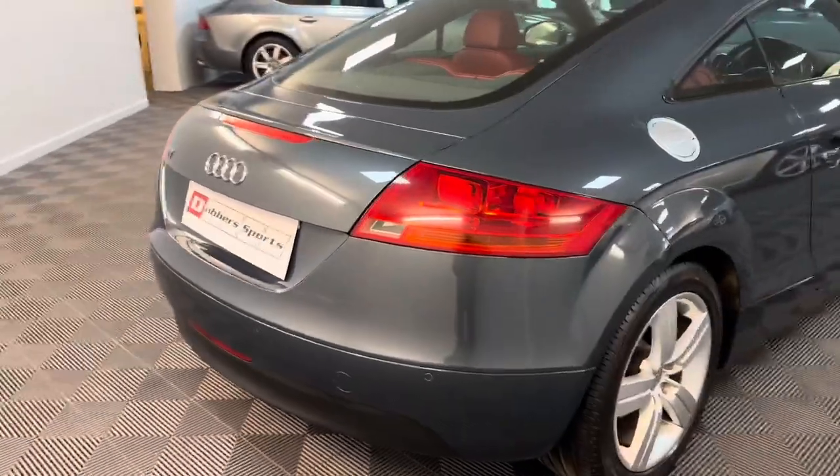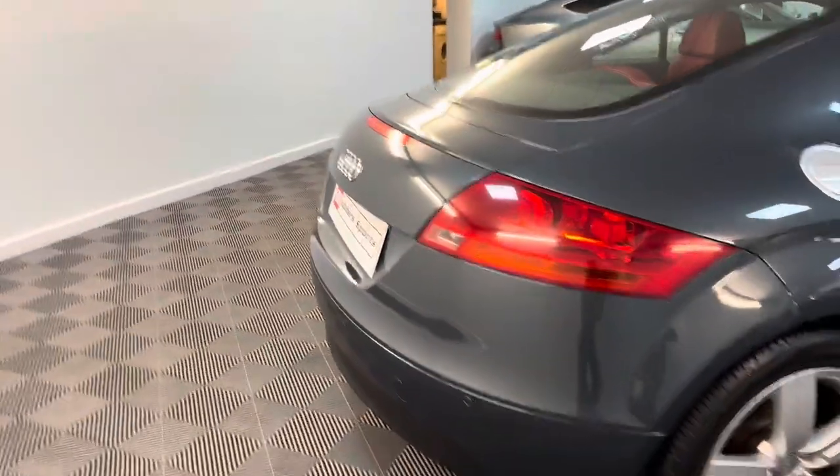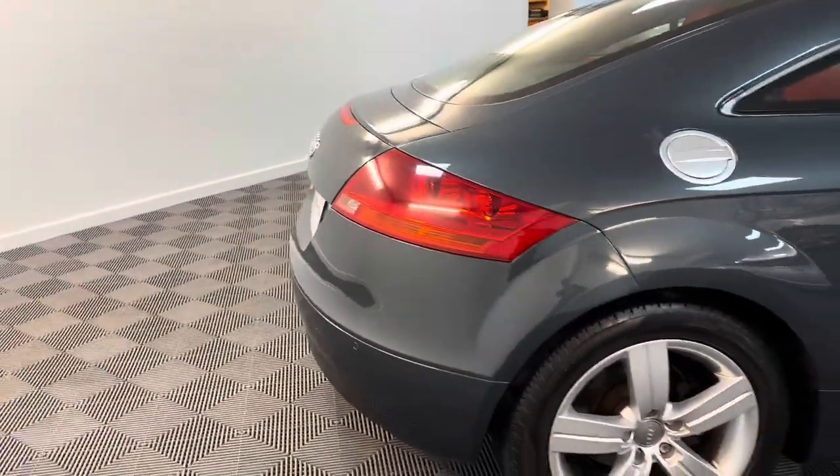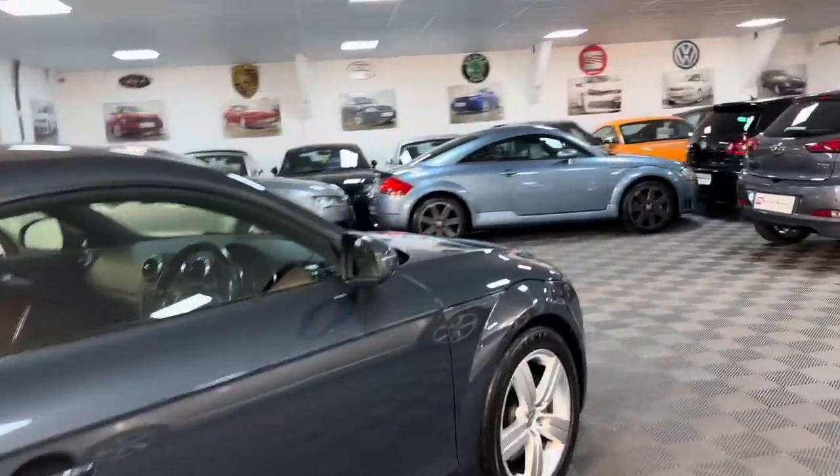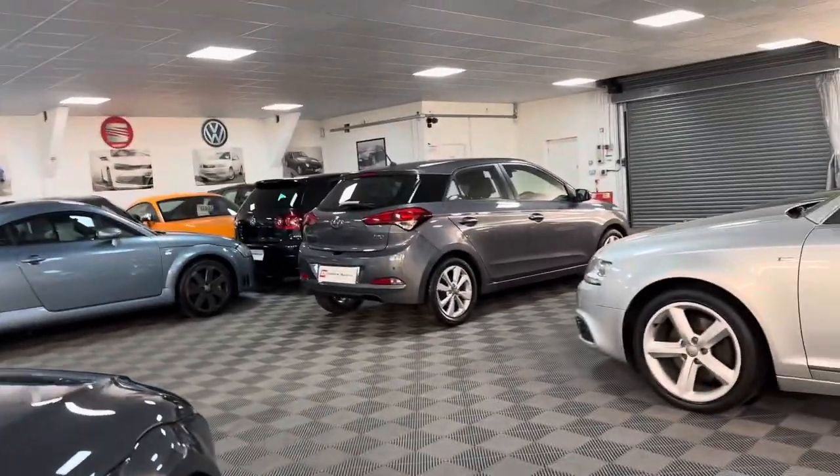There are quite a few extras on this car because they don't actually come with quite a lot as standard. It's got parking sensors at the back, which you can see. The paint colour is an extra, and the interior is an extra.